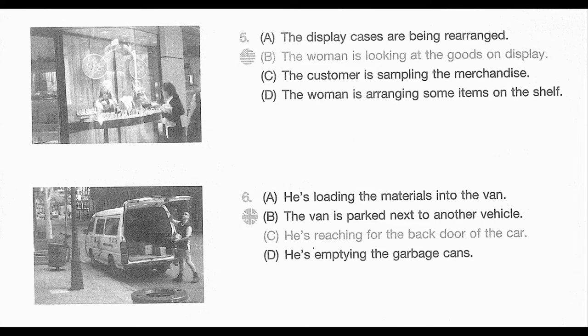Number 5. Look at the picture marked number 5 in your taskbook. A. The display cases are being rearranged. B. The woman is looking at the goods on display. C. The customer is sampling the merchandise. D. The woman is arranging some items on the shelf.